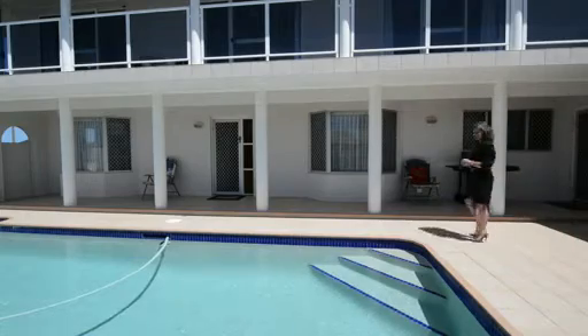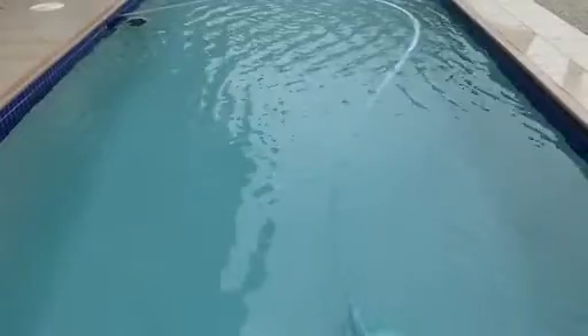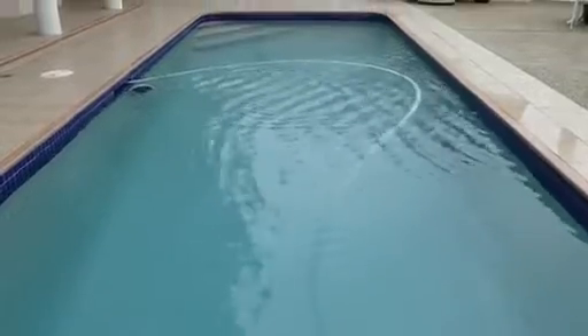Wow, this is really a great entrance to the home. A beautiful in-ground pool. I can't wait to see the rest of the features.